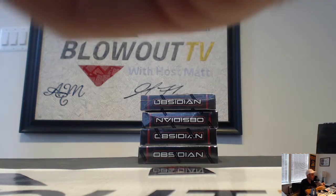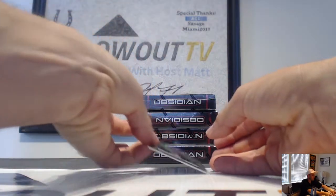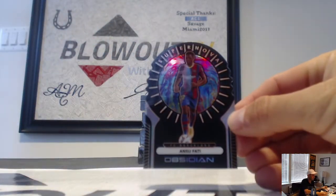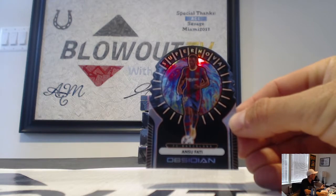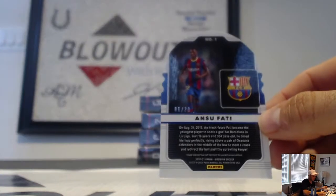And another great hit to finish this one up — we got Supernova of Anzufati. What a box! That is six of 30.